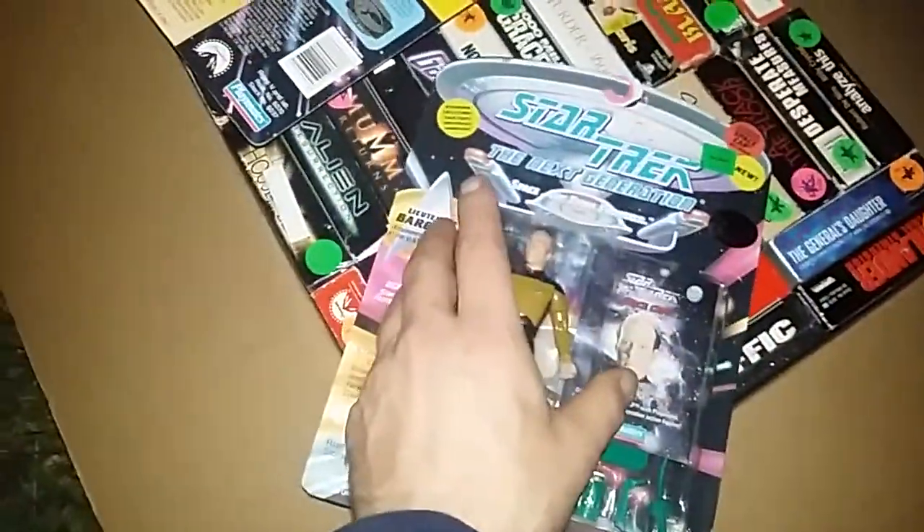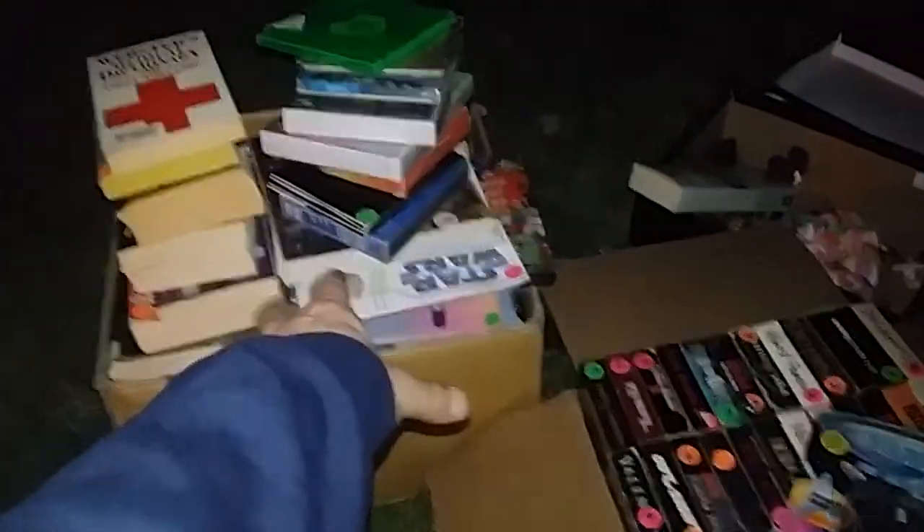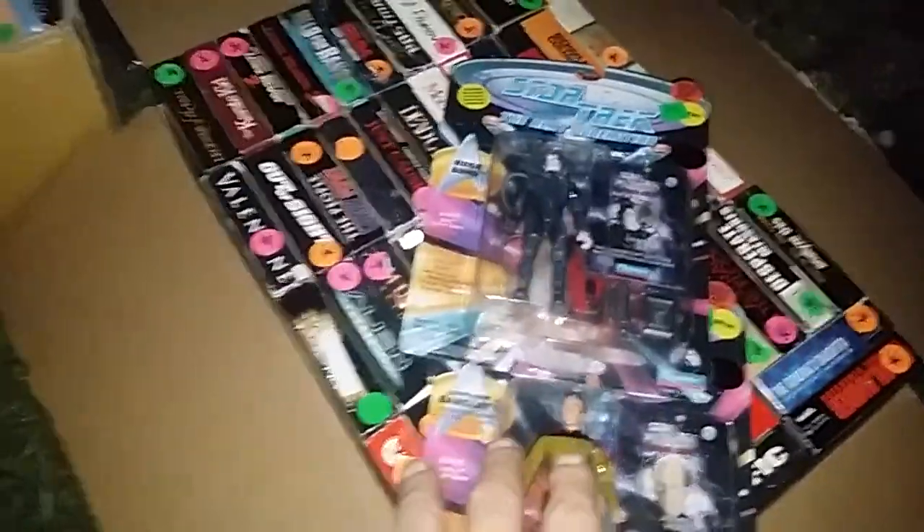These are Star Trek: The Next Generation figures — it says 'Space: The Final Frontier' on there. I got two of them, and as I said, this whole lot was $15. There was a guy clearing his booth out, moving to a new booth, so he said he'd clear it all out and gave me all this stuff for 15 bucks. This is two boxes of VHS here in the trunk, plus this other stuff and books as well.